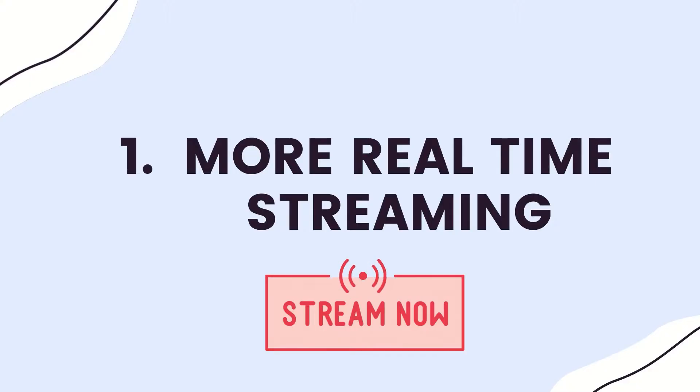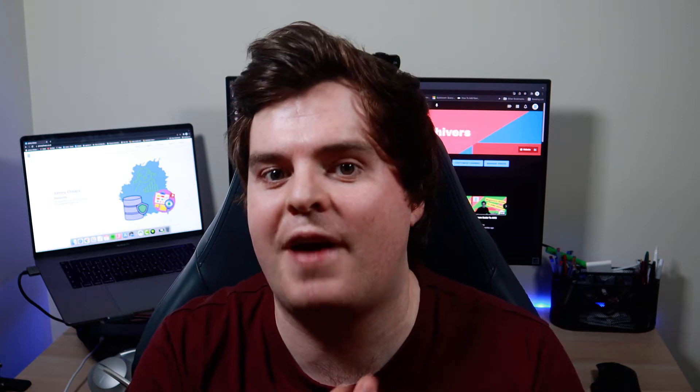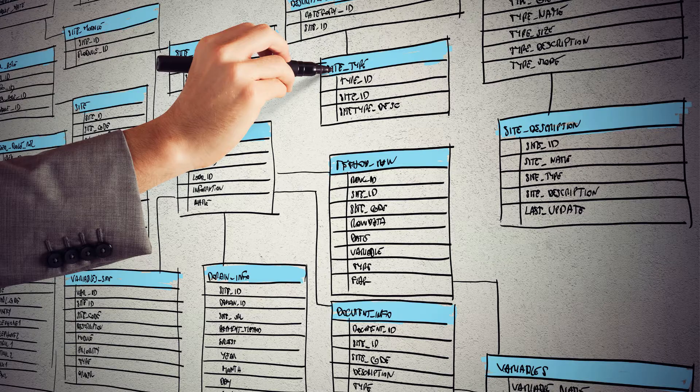Trend number one is the move from batch processing to real-time streaming. This is nothing new — it's a trend that's been going for maybe the last five years. It started with triggers on traditional database systems pushing data in real time to downstream repositories, but as the need for real-time data has grown, the technology to allow us to stream in real time has met that demand.